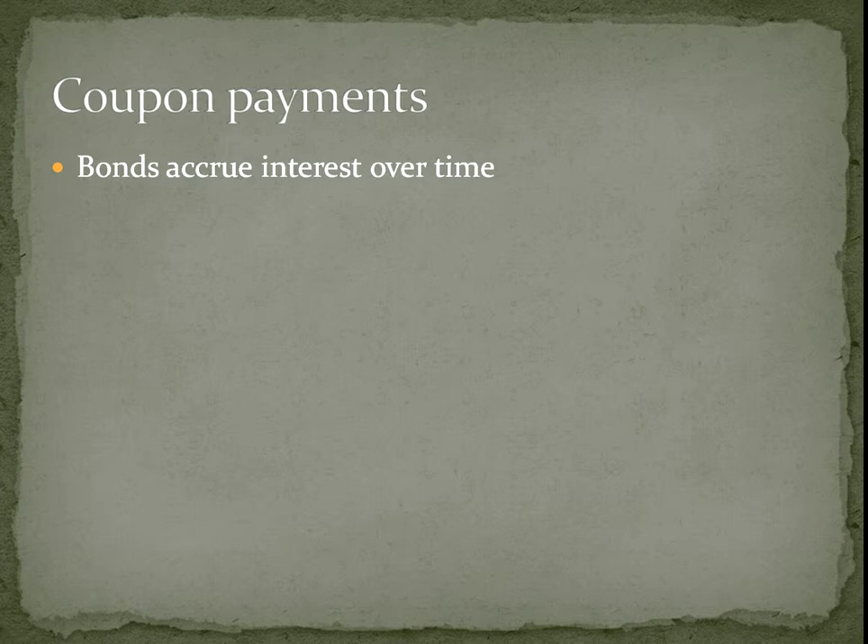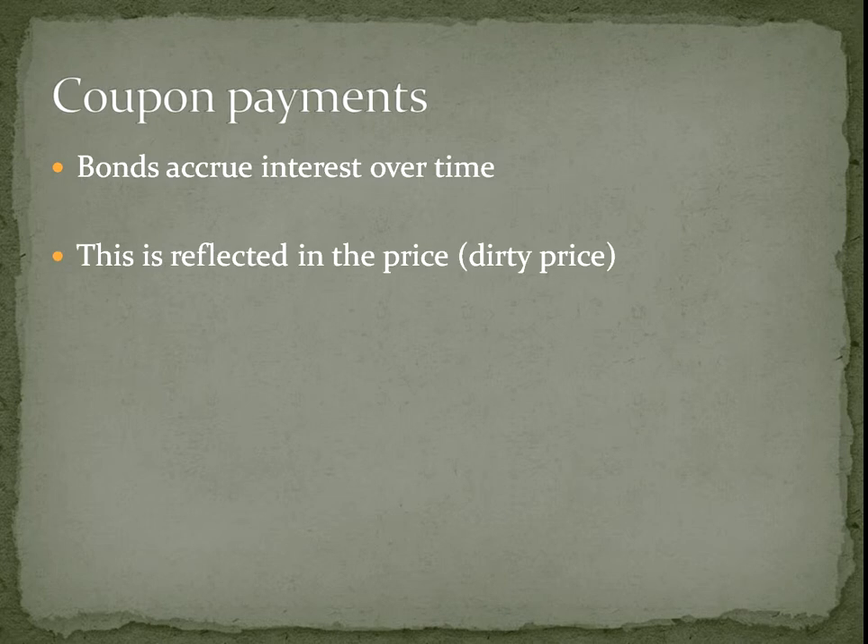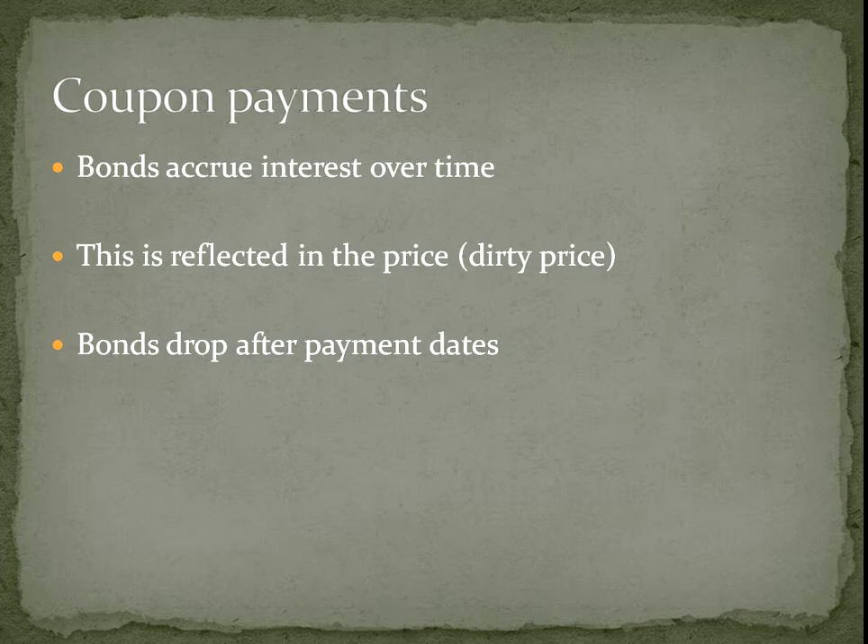Coupon payments are something that really fools people. Bonds accrue interest over time — every day a little bit of interest toward the next payment is building up. This is reflected in the price: you talk about clean price and dirty price. Bonds get dirtier over time as they add up more and more interest that will be paid in the future. Usually the price of a bond will drop after the interest has been paid. People often talk about capturing these payments by buying before the coupon pays and selling afterwards, but you're just deluding yourself because that payment has been accumulating in the price — you won't get any advantage doing that. This explains why after you receive your payment your bond may suddenly seem worth less, which often confuses people.